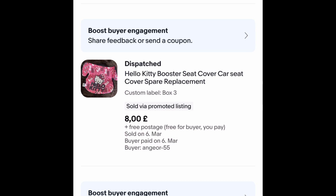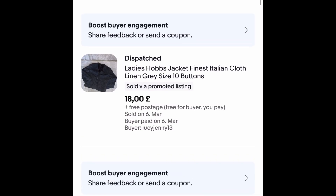This was a personal sale — just a cover for a booster seat — I got £8 free postage for that. There were no others on eBay but it sold really fast, within about a week or two. Just try things even if they're not out there. This Hobbs jacket I paid £5 for — I believe I took an offer of £18 free postage on it. Had it about a month, another really quick sale.